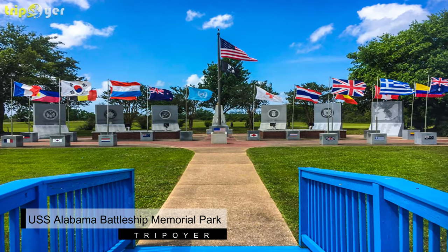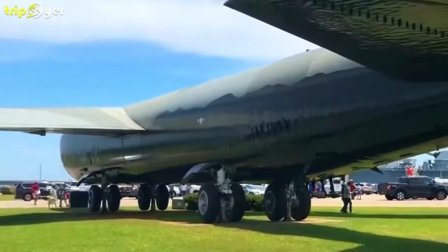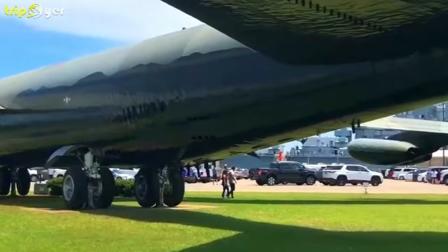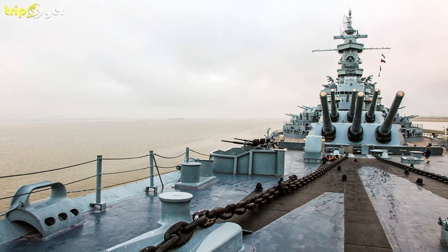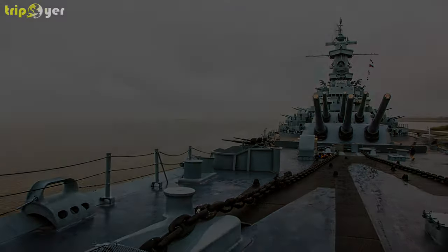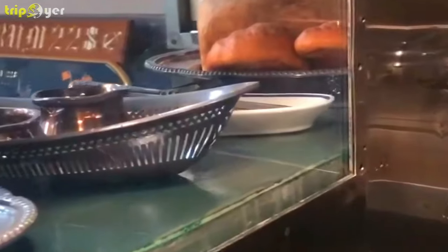Number 1: USS Alabama Battleship Memorial Park. The USS Alabama, a BB-60 battleship nicknamed the Mighty A, was launched in 1942 and decommissioned after World War II, becoming the centerpiece of Mobile's new Veterans Memorial Park in 1965.